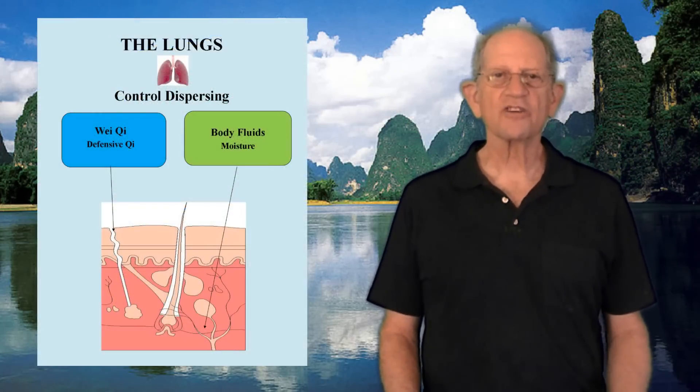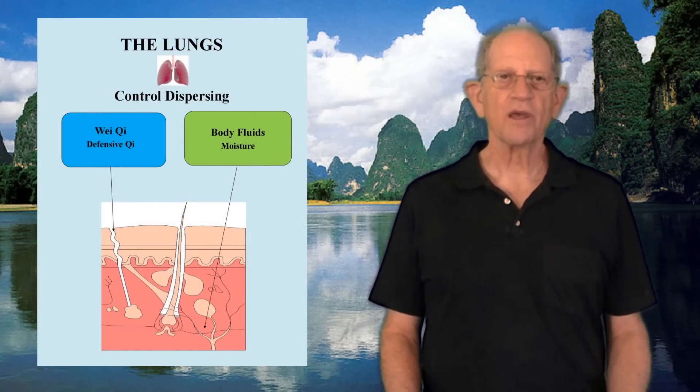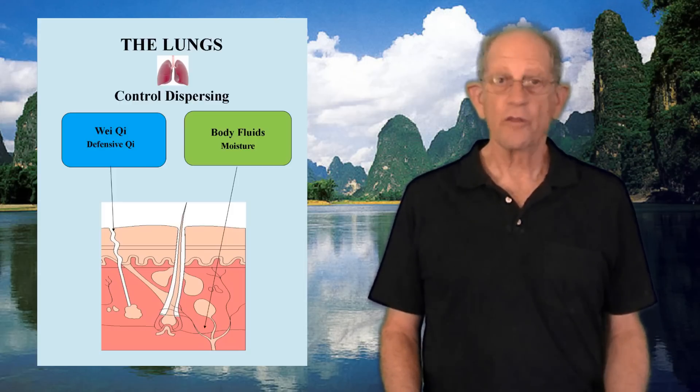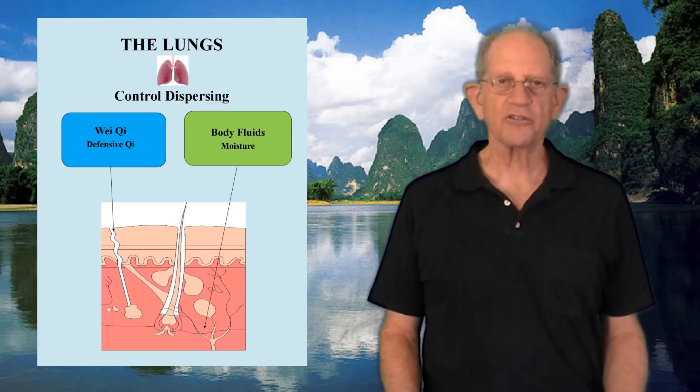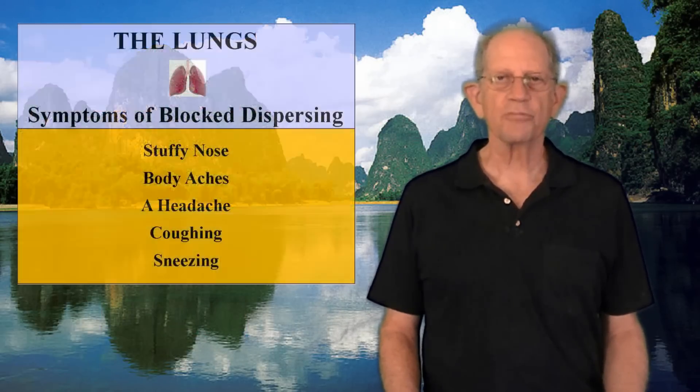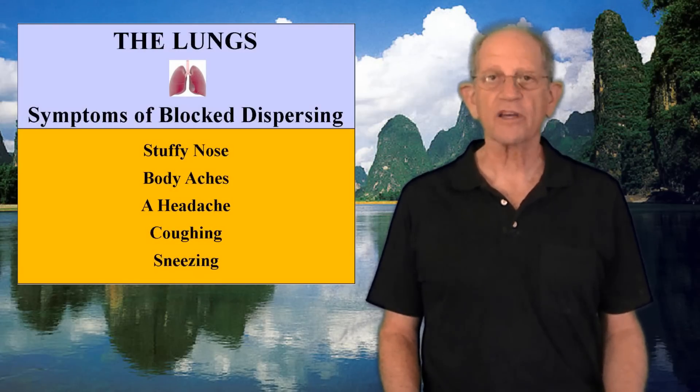Third, the lungs control dispersing and descending. The lungs disperse or spread defensive Qi, Wei Qi, and body fluids all over the body to the space between the skin and muscles. They warm the skin and protect the body from exterior pathogenic invasion. When a person has a cold, most of the symptoms relate to the lungs' dispersing function — everything feels blocked with a stuffy nose, body aches, a headache, coughing, and sneezing.